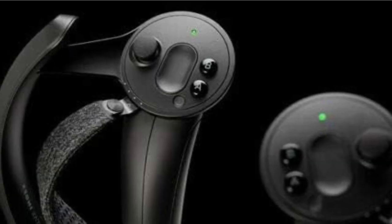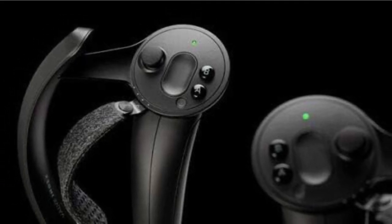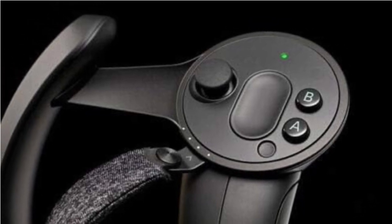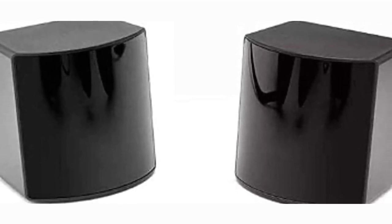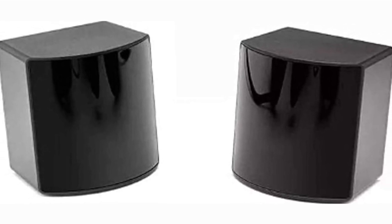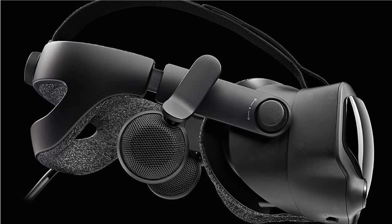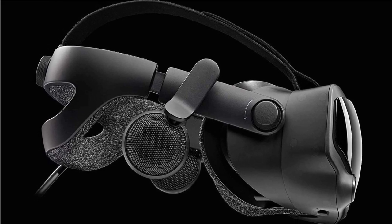The finger-tracking controllers are mind-blowing. They allow for natural interactions, making you forget you're holding controllers at all. It adds a whole new layer of realism to the VR experience. The tracking is spot-on, thanks to Valve's lighthouse base stations — you get precise and accurate tracking even in larger play areas. The built-in off-ear speakers deliver impressive 3D spatial audio, adding to the immersion. And if you prefer your own headphones, the Index has a standard audio jack as well.